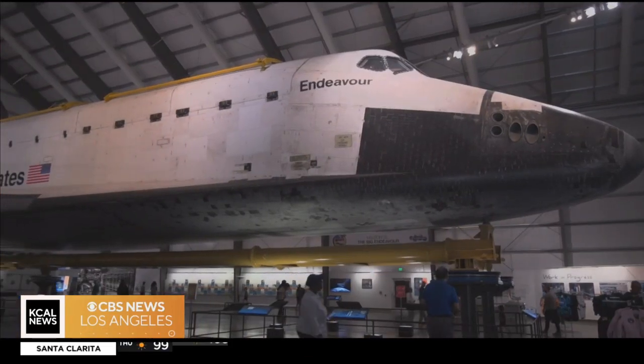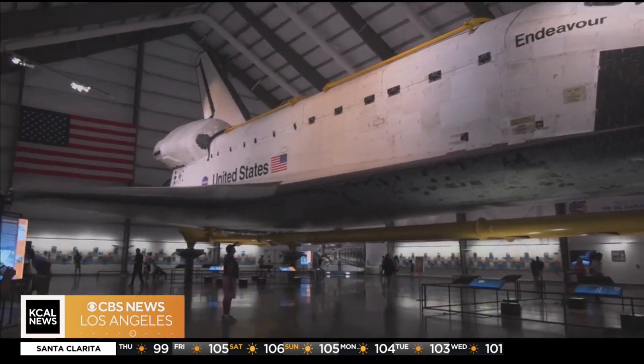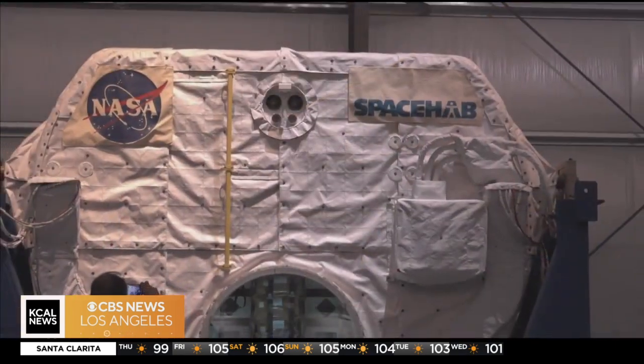Today's the day for the Space Shuttle Endeavor as crews begin the process of putting it vertical once again here in LA. To help explain the process, we're joined by Jeffrey Rudolph, CEO of the California Science Center. Thanks so much for being here.